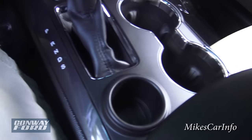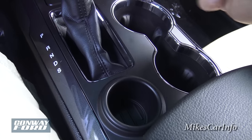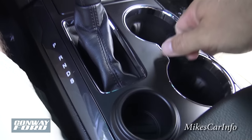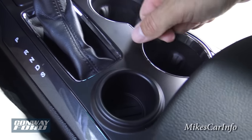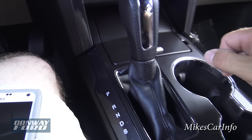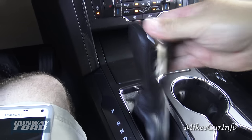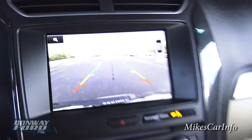Here's the shifter, plus you have this little tiny round pocket — I'm not really sure what it's for, it's too small to be a cup holder and won't hold much change. Anyway, here is the shifter — I'm going to put it in reverse to show you the backup camera.